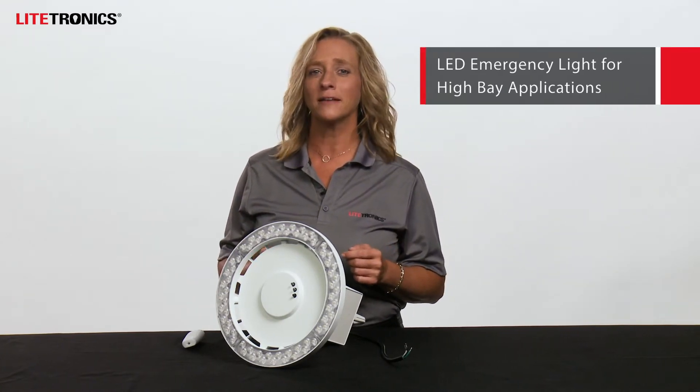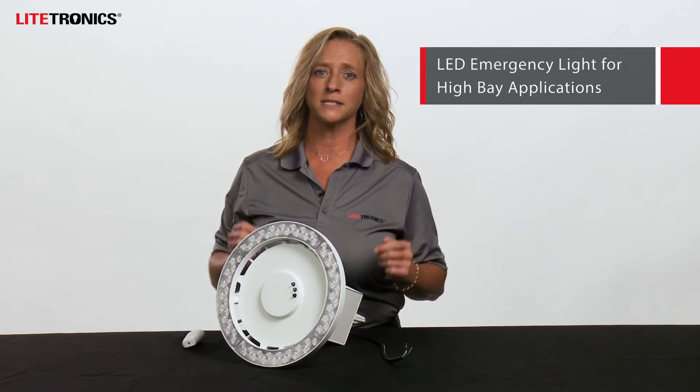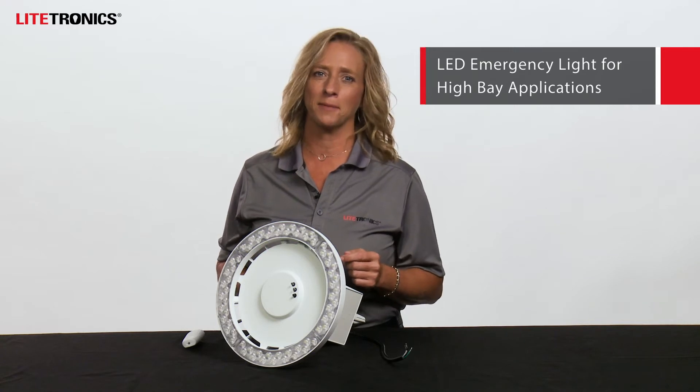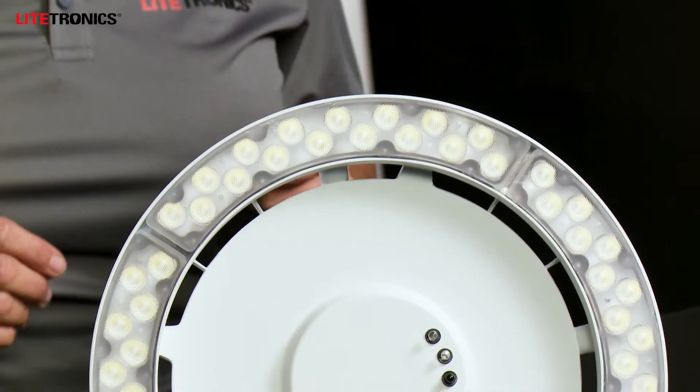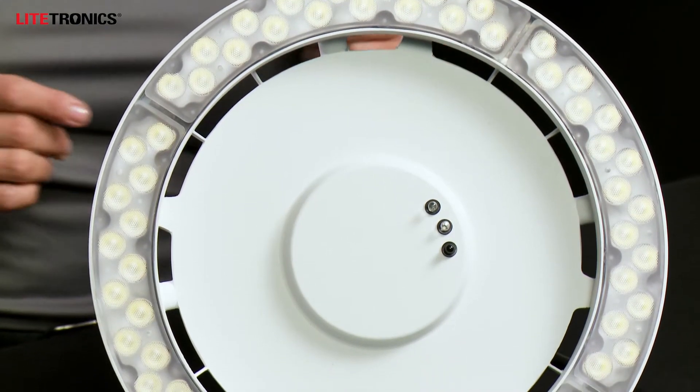Hello, everyone. I'm Emily with Lightronics. I'm here to talk to you about our LED emergency light for high bay applications. This safety-focused LED emergency light is the first of its kind designed specifically for high bay applications. In times of power loss, it delivers up to 90 minutes of light, helping occupants navigate their way to safety.